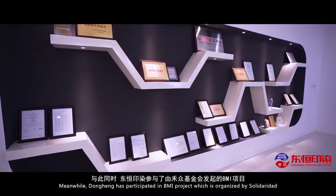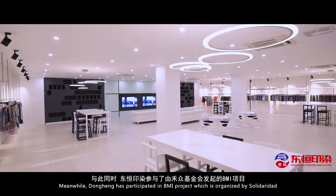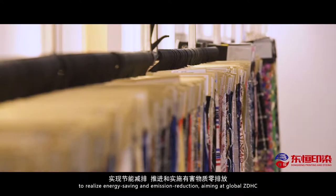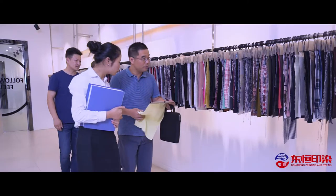Meanwhile, Dong Hung has participated in the BMI Project, which is organized by Solidaridad, to realize energy saving and emission reduction, aiming at Global ZDHC.